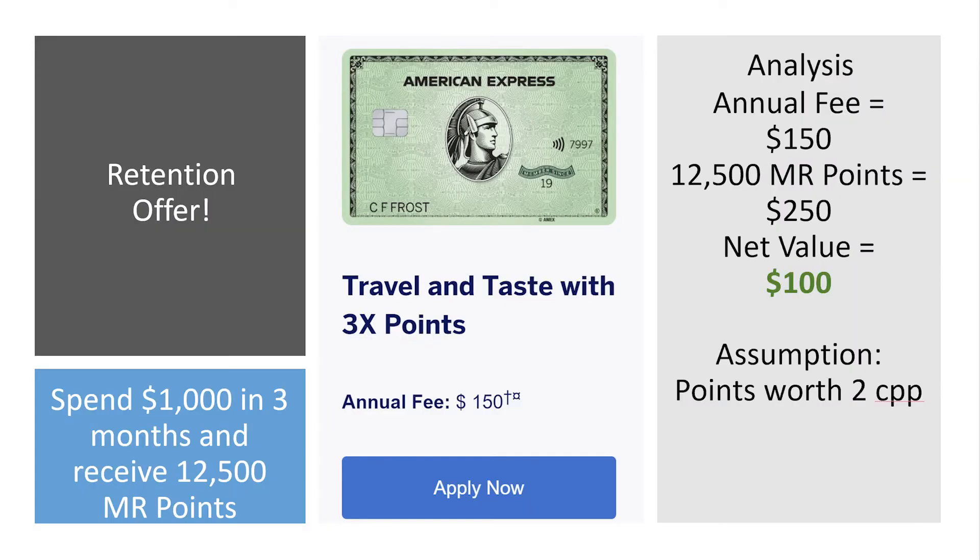The retention offer was: spend $1,000 in three months and get 12,500 membership reward points. The annual fee is $150, and those 12,500 points at two cents per point is worth roughly $250, giving a net value of $100. Since that $1,000 would be organic spend — I don't need to go above and beyond to hit the threshold — I chose to take the offer. Even if I spend nothing extra for the rest of the year, I'll still come out ahead. Whether or not you were looking for retention offer potential with the Amex green card, I hope this overview was both insightful and helpful.